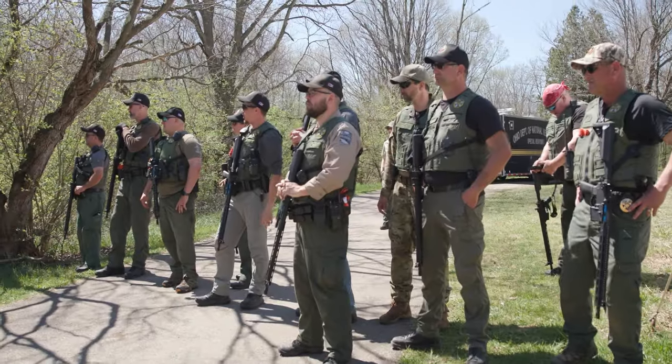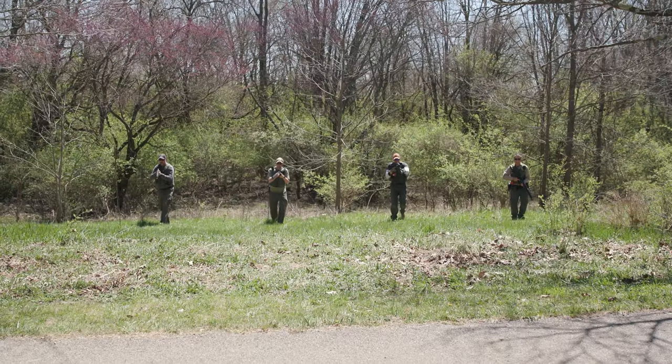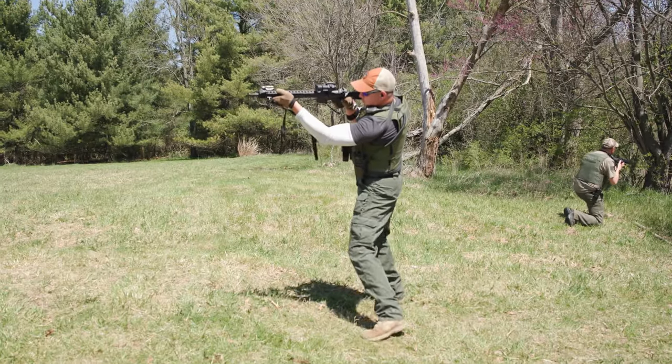Today we're out here for our spring law enforcement in-service. Our natural resources officers have authority on all state parks, state waterways, forestry property, DNAP property, and scenic river properties. They're responsible for law enforcement and security on those properties.